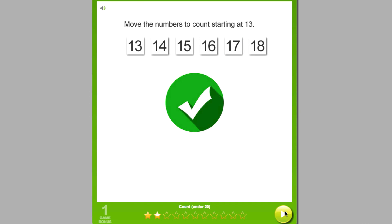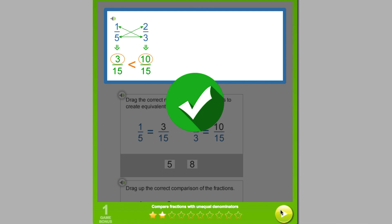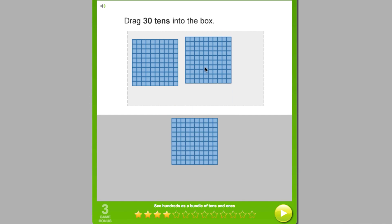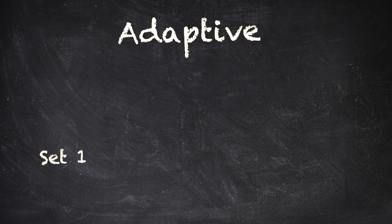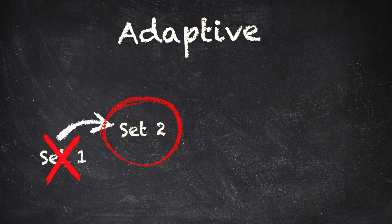Some of the other manipulatives in the math curriculum include comparing fractions with unlike denominators, or learning how to skip count by tens by dragging and dropping. If the student passes the first practice set, they'll move on to a different skill instead of continuing to practice a math skill that they've already mastered. But, if the student does not pass the first practice set, they will be given a second practice set on that same skill.